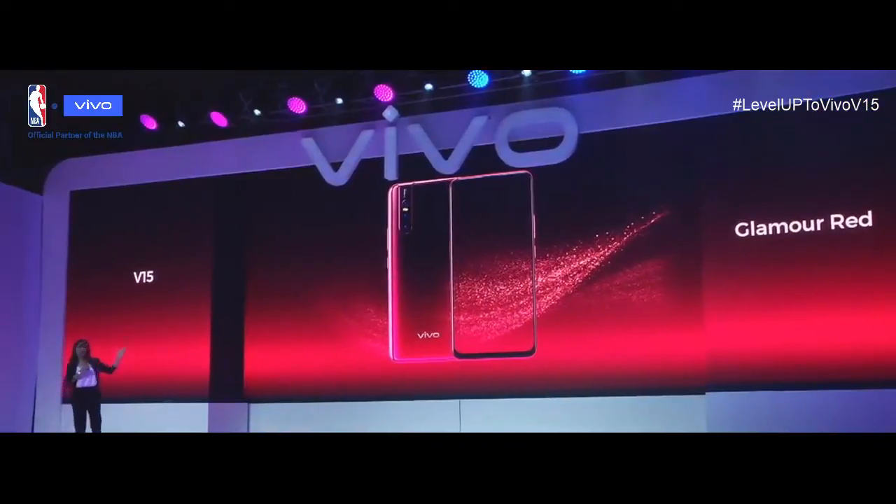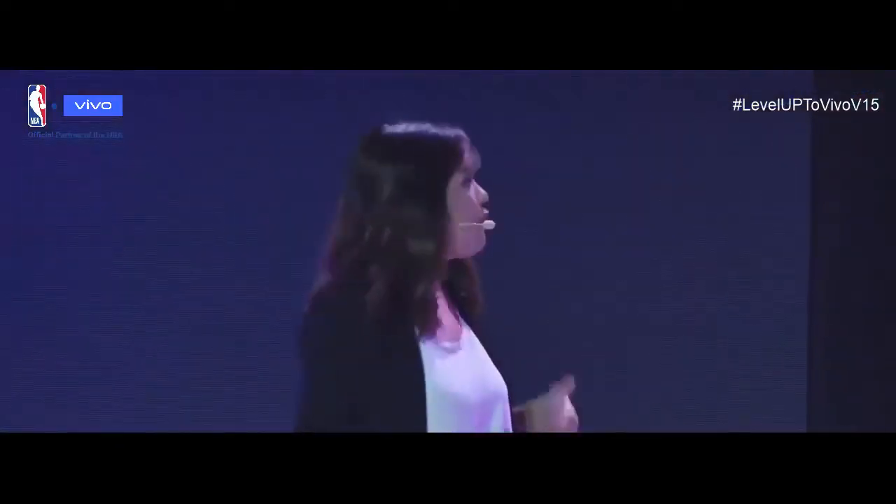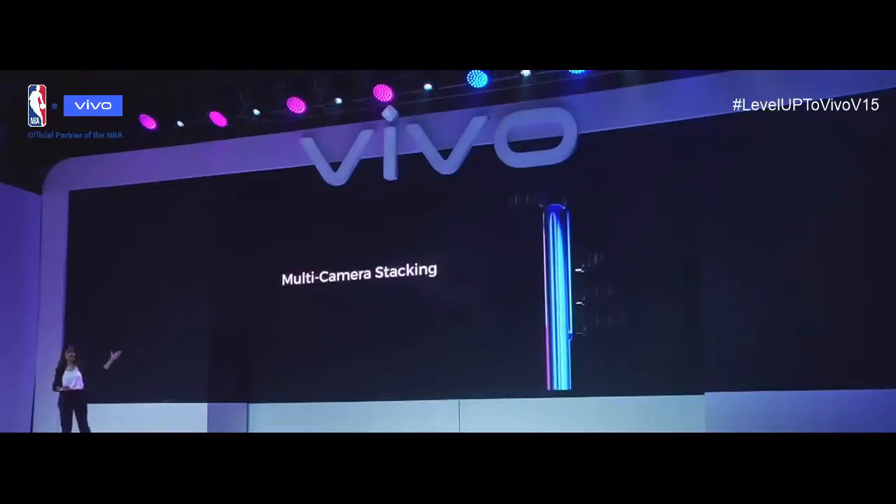The V15 and V15 Pro's streamlined design may appear simple from the outside, but under the hood it's a marvelous combination of technological innovation. Take the camera module as an example: with a multi-camera stacking design, the front camera lifting mechanism and the three rear cameras are stacked together into a single module, saving valuable interior space while still delivering the same amazing photography features.